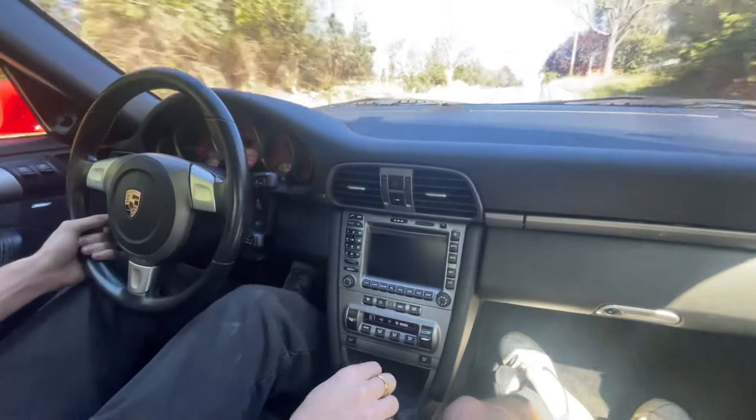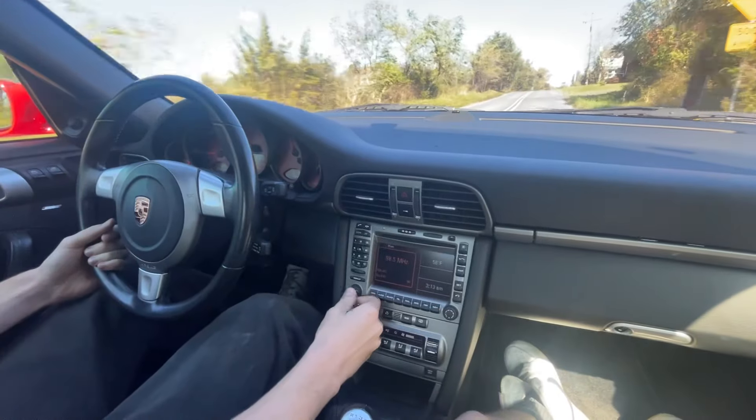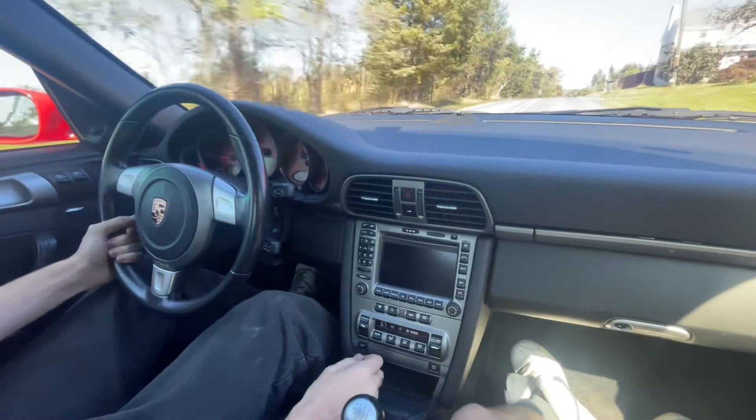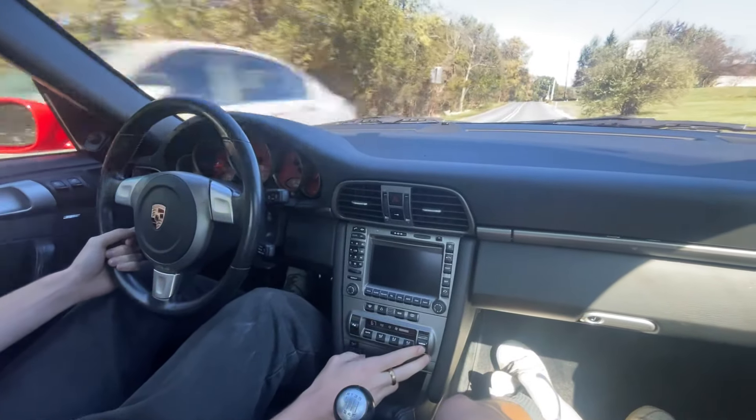My car is also a little cold, plus we don't have that much gas, but I'm sure everything works. The radio is cool, the air is blowing — let's make it cold so you guys can see the AC.